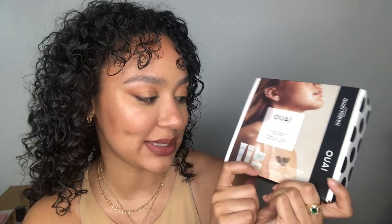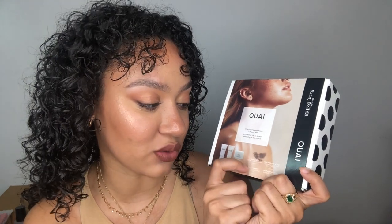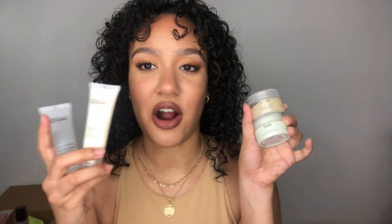It actually came with five items including a dry body oil, which sounds really interesting. Next is the Wasted Essentials four-piece set, which comes with a body cream, body cleanser, scalp and body scrub, and a hair treatment mask. I mainly wanted it for the scrub and the treatment mask.